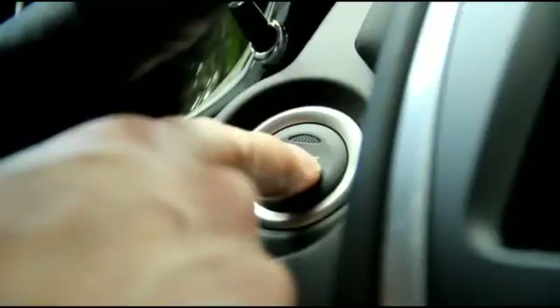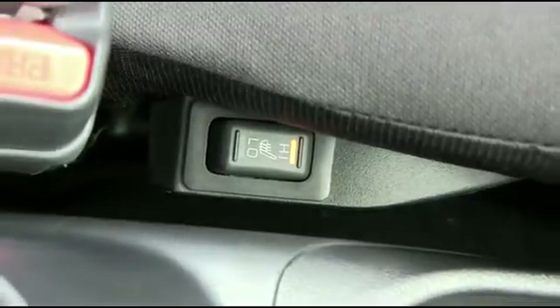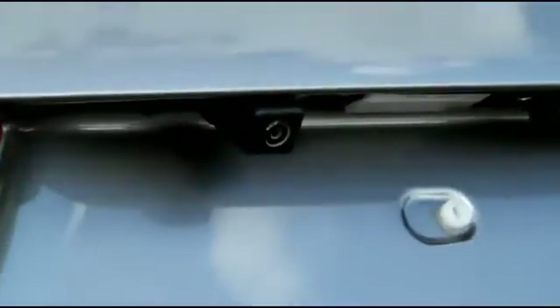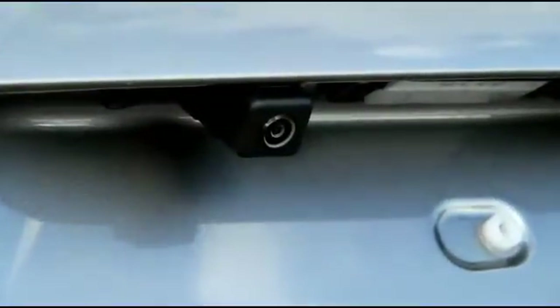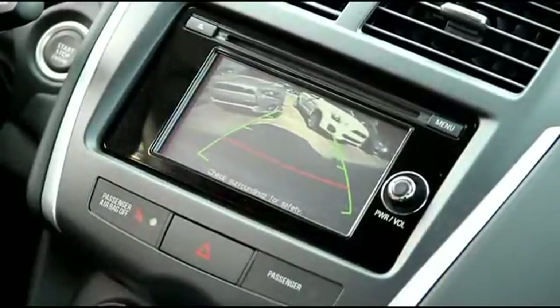James Bond technology right at your fingertips with push-to-start ignition. Driver and passenger heated seating to keep you comfy on those cold winter mornings. Become a parking master with a backup camera to keep you, your family, and your Outlander Sport safe when going in reverse.